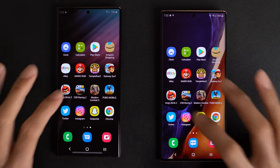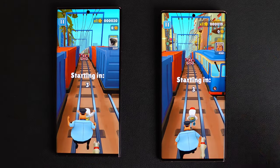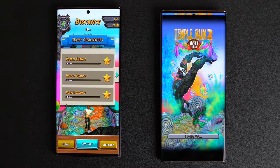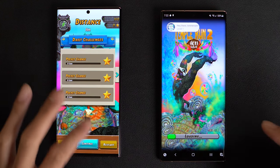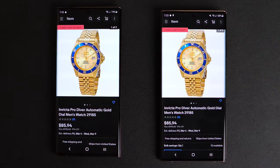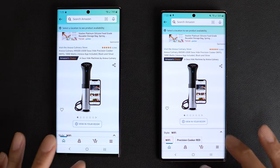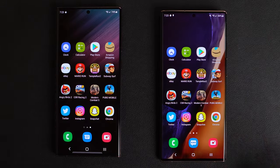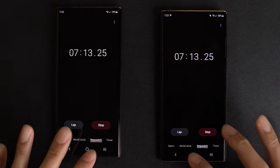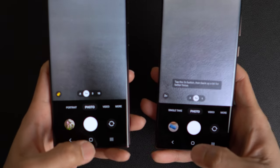CSR Racing — good to go. Angry Birds 2 — good to go. Subway Surfers — resume, very nice. Temple Run 2 — we have a reload on the Note 20 Ultra, but this game was kind of messing up on both phones, take it with a grain of salt. Mario Run — good to go. eBay — same place. Amazon — Note 20 Ultra a little bit faster, a little stutter there for a split second. The clock on both phones — same place. The camera. Messages — identical. And finally, the phone app.